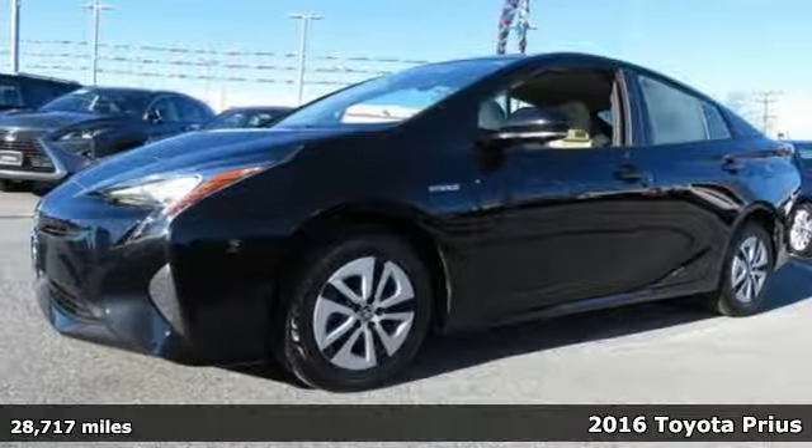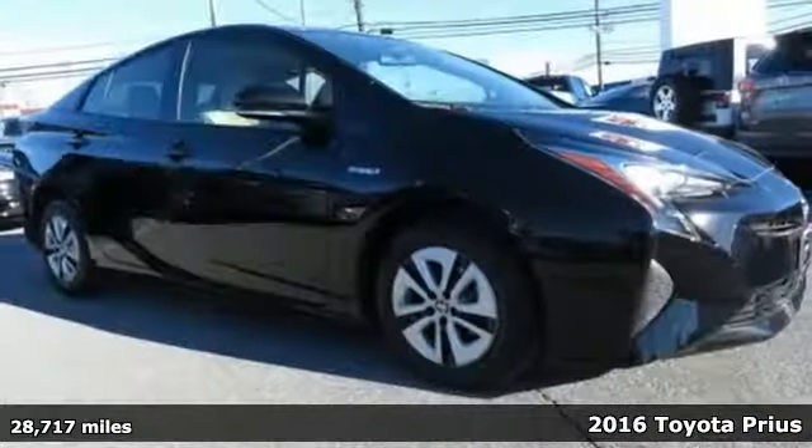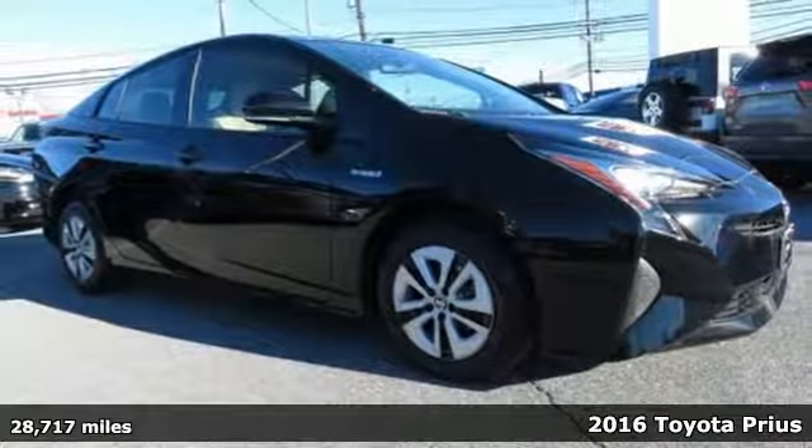It's a 2016 Toyota Prius. When you're looking for comfort, convenience, and quality, you think Toyota.